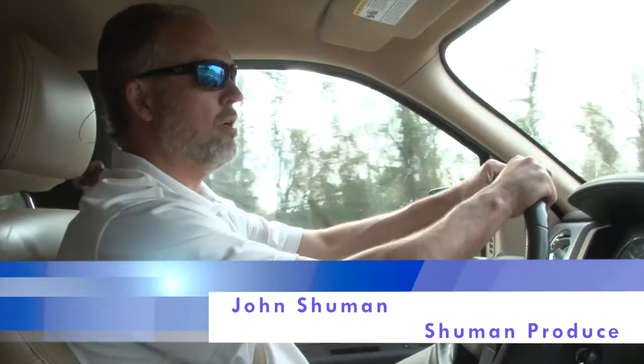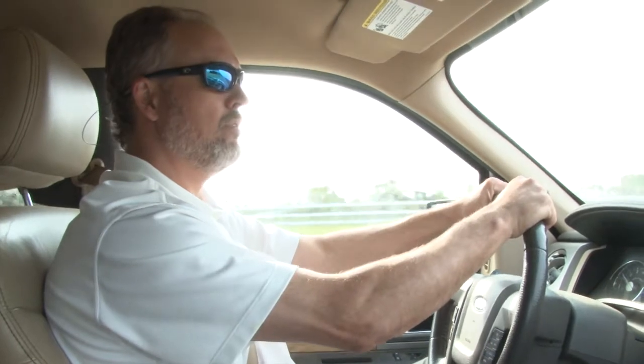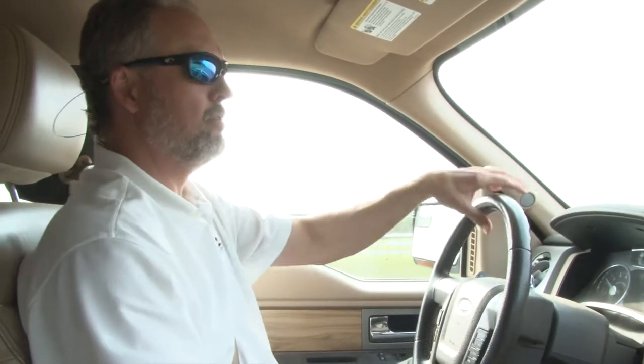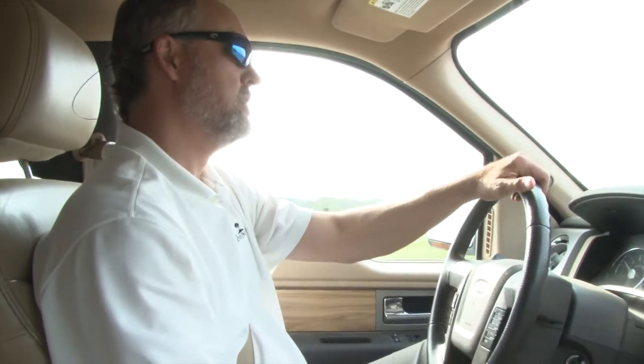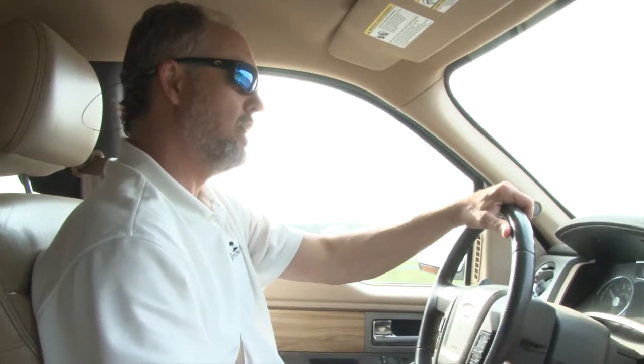Right now it looks like we do have an early spring. It looks like the crop's coming on — it's really turned around. We've had some pretty adverse conditions when we were transplanting to the field in November and December, but we've overcome those with weather. I mean, it's just the perfect elixir.